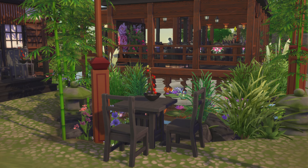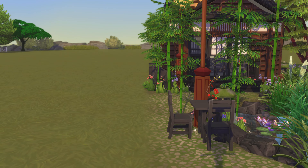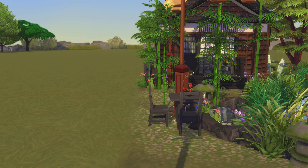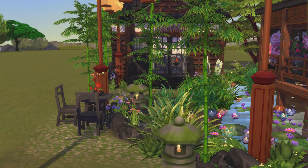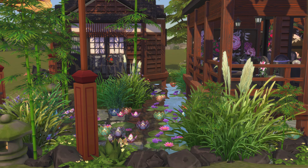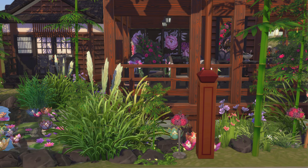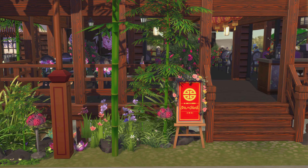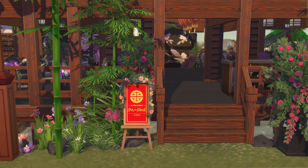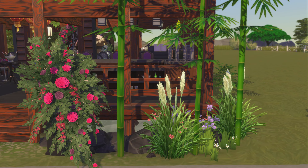That is a nice spot for a table and chairs, actually. Oh, that just looks super pretty to me. I really like that. The whole style looks really nice. Beautiful coloring. Of course, this time of day actually does help everything too. But still — very pretty.